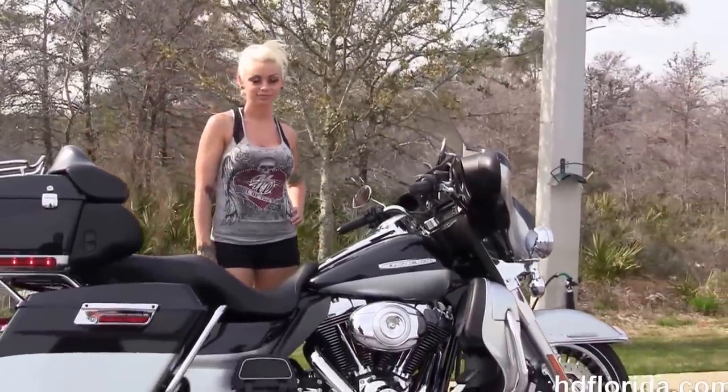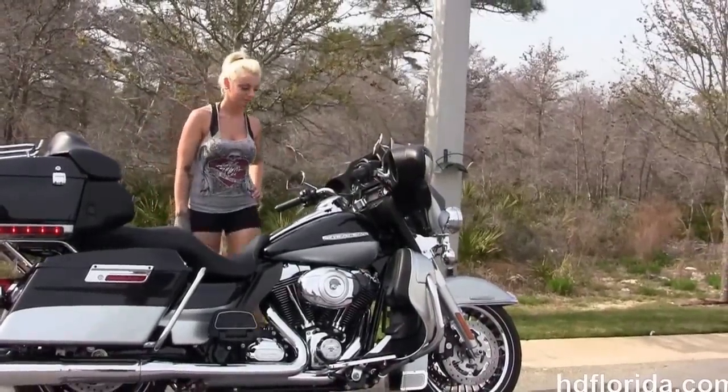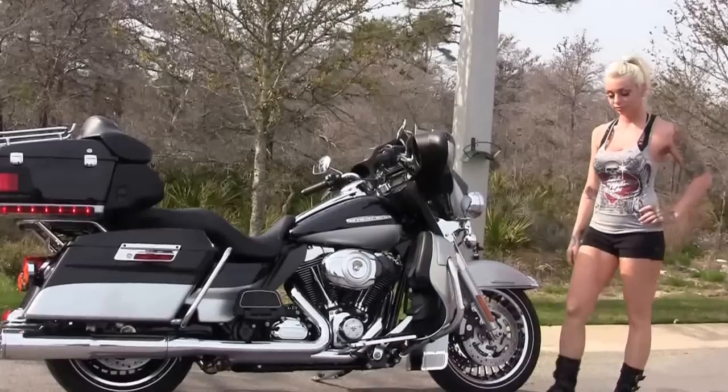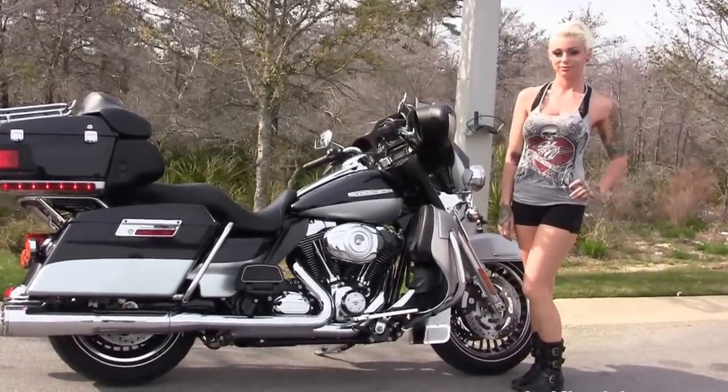We take anything on trade — import motorcycles, cars, campers, trailers, boats, RVs, ATVs — you name it, we take it as long as we don't have to feed it. We're rated number one in customer service, having over 1,200 new and previously enjoyed motorcycles for you to choose from, and we ship used bikes anywhere in the world.